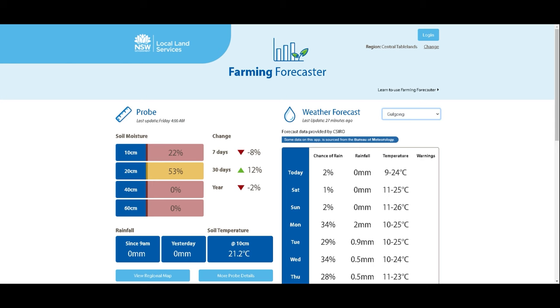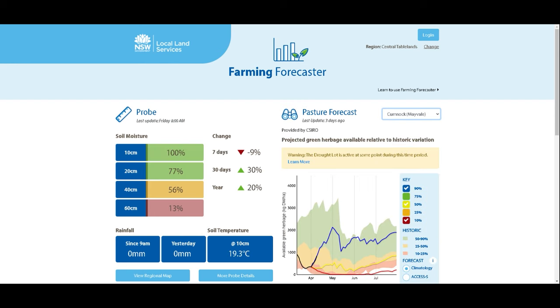By contrast, the Cumnock soil moisture probe has had a really good start to autumn. Given that it is dominated by C3 cool season perennial grasses, it's got plenty of water in its bucket.